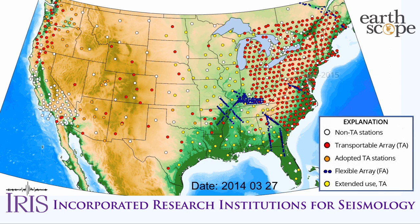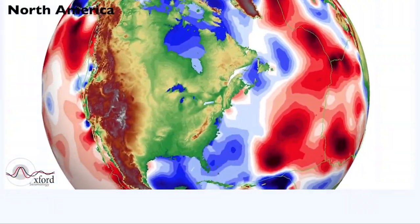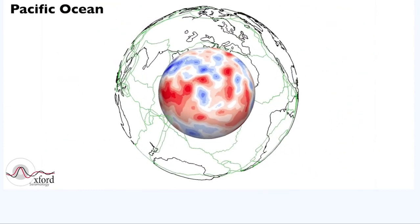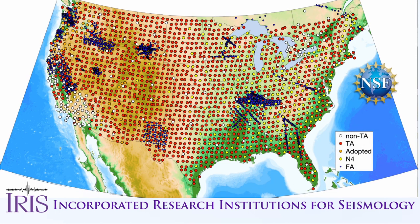When completed, the more than 2,000 seismic station locations will have provided unprecedented high-quality data for three-dimensional imaging of the entire continental lithosphere and underlying mantle, needed to map the structure of the Earth beneath North America. This project was sponsored by the National Science Foundation and deployed by IRIS, the Incorporated Research Institutions for Seismology.